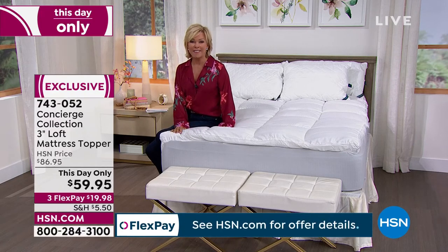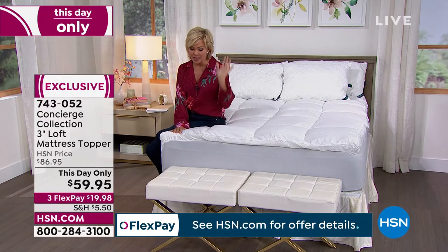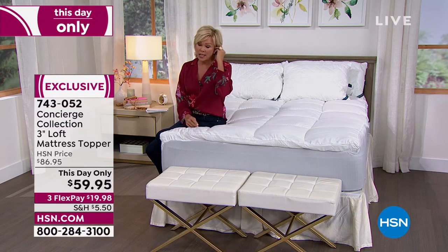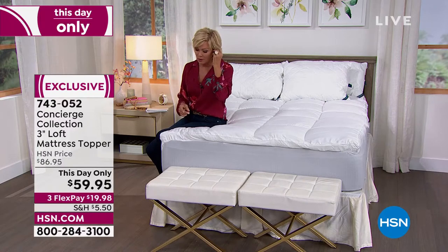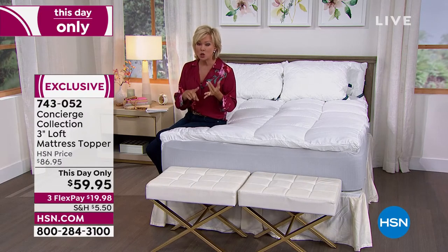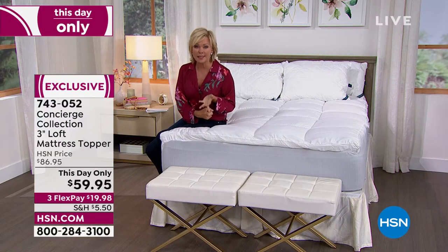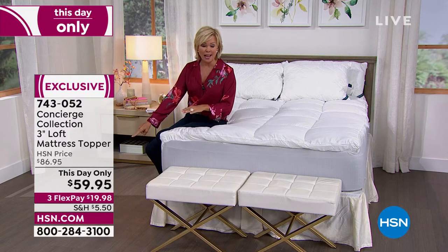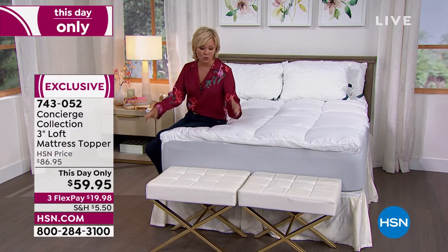I had a feeling this would fly quickly. We are down to less than 100 in Twin, Twin XL, and California King. You've got to move on this quickly. This is not only one day only — I don't know if it'll make the entire day based on the initial response already.